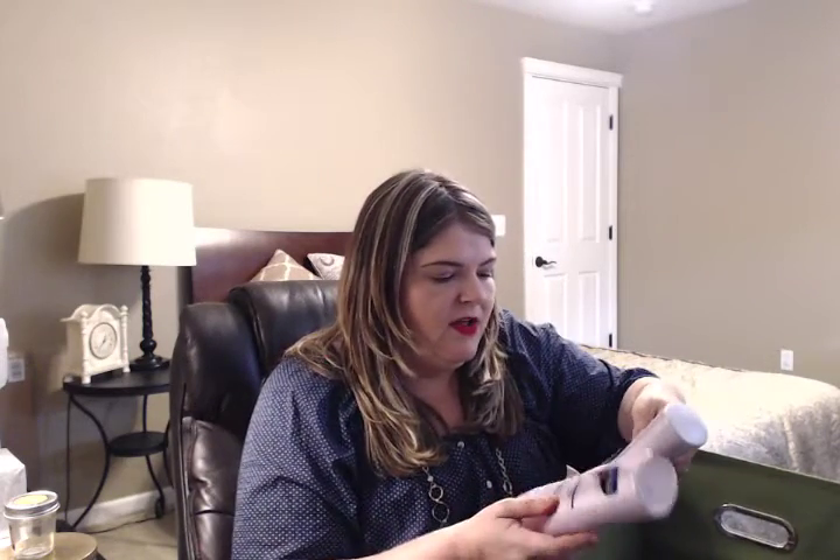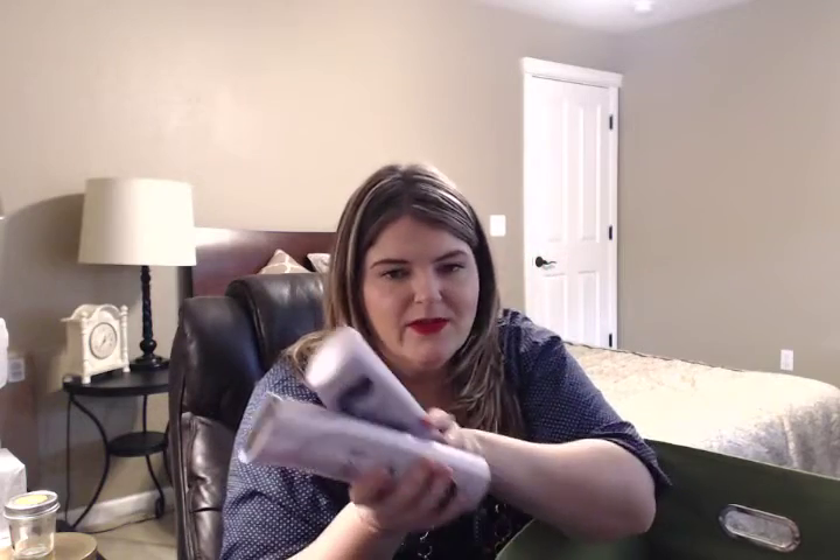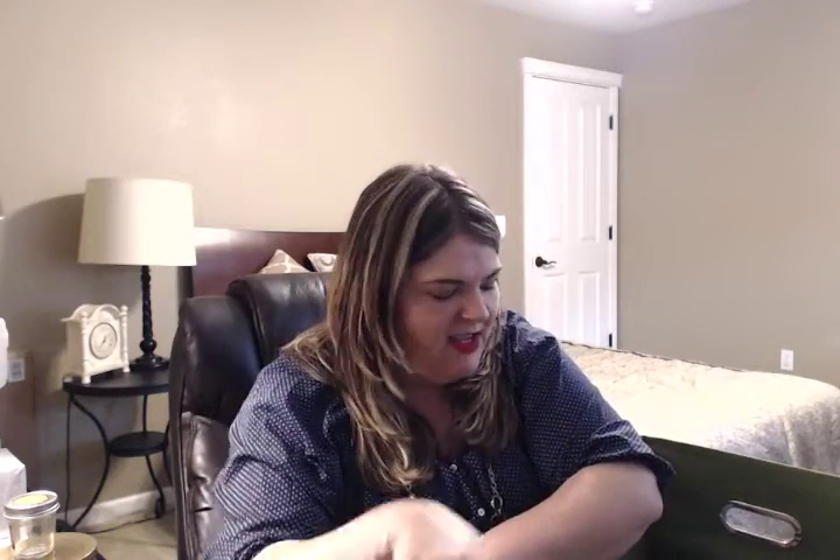I went through this Clear Scalp & Hair Total Care Shampoo & Conditioner. This was fine — I just buy whatever's on sale for shampoo and conditioner. If this was on sale I would purchase it again; it did an okay job.